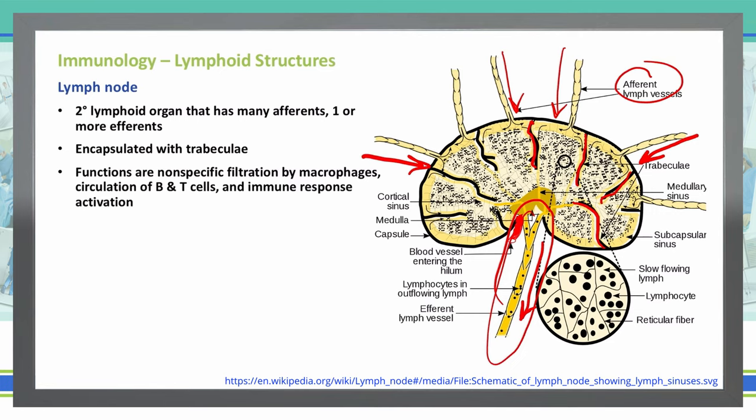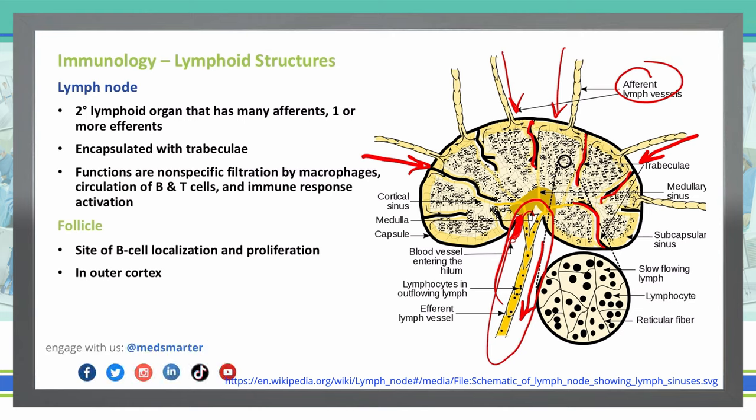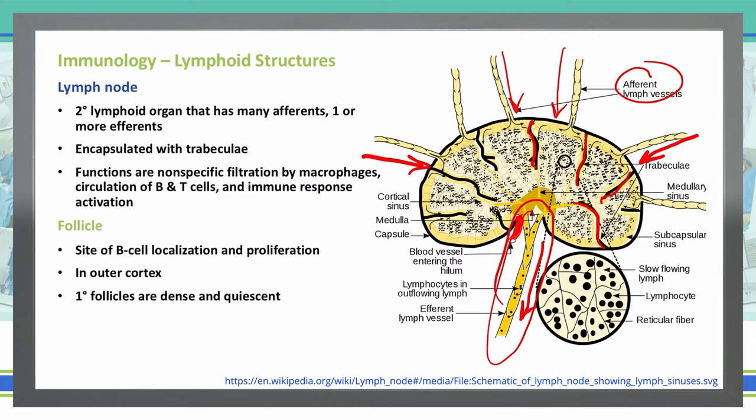We can break down the lymph nodes into three different main structures, the first being a follicle. This is where our B cells will localize and proliferate from, and the location of these is going to be in the outer cortex. We have primary and secondary follicles. Primary follicles are dense and quiescent, meaning they're kind of hibernating or inactive, and all of these are going to be in the outer cortex — they look like a bunch of circles typically towards the outside of the lymph node.